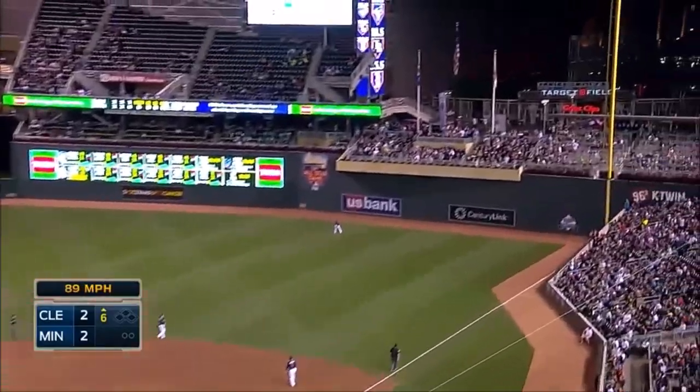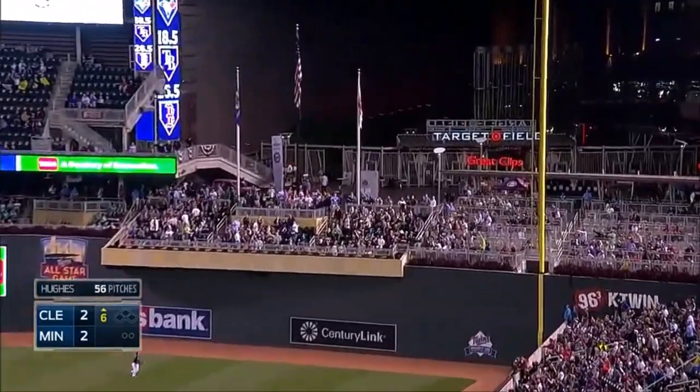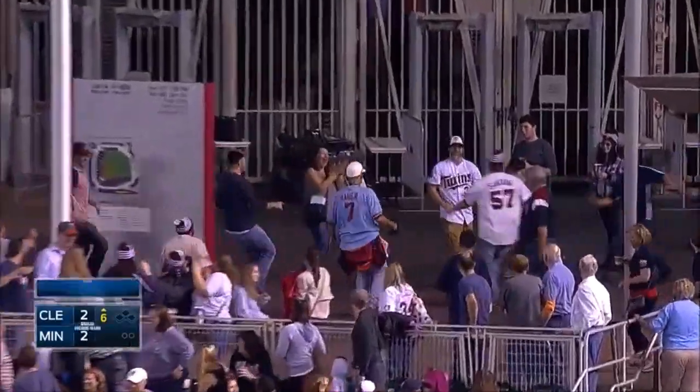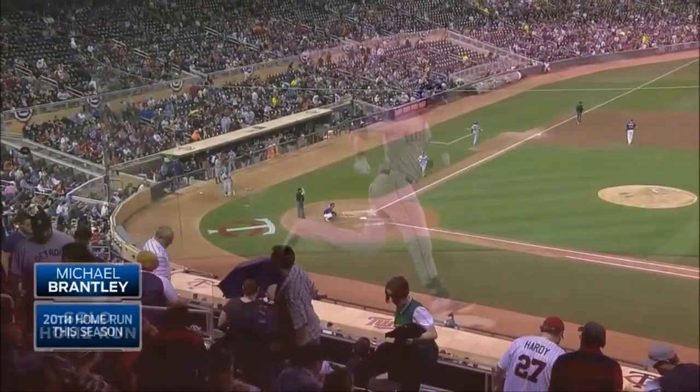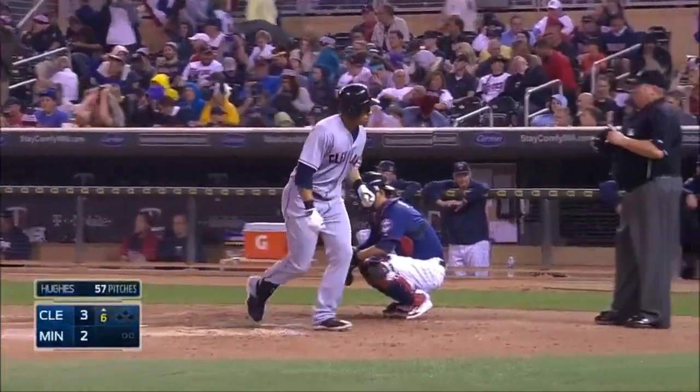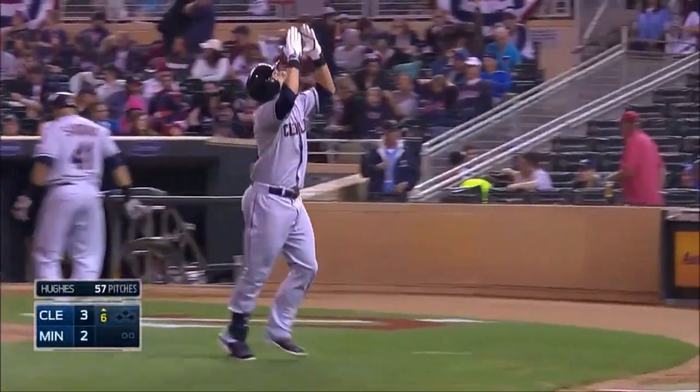Michael tees off and drives it to deep right field. You can forget about it. Way out of here. Brantley reaches the 20-homer mark. 20 homers, 40 doubles, 22 stolen bases, now 95 runs batted in on the year.